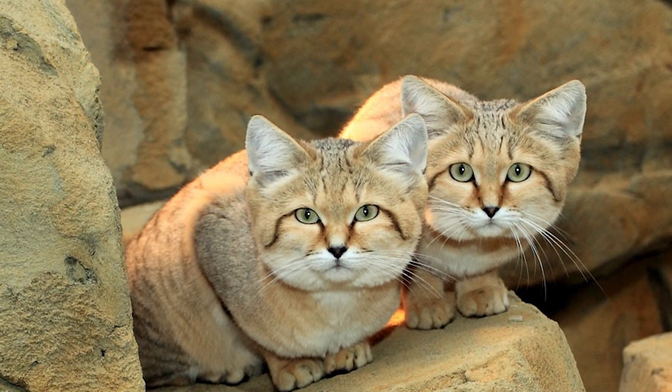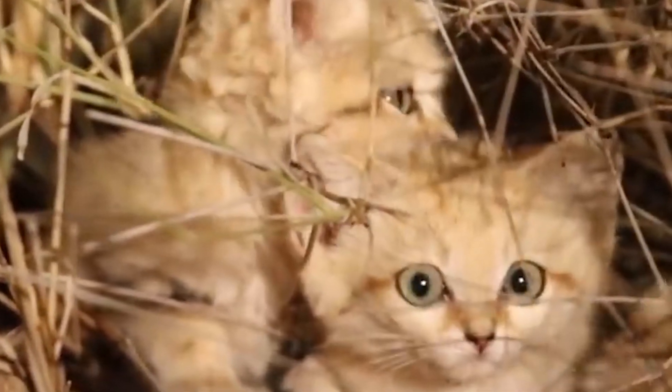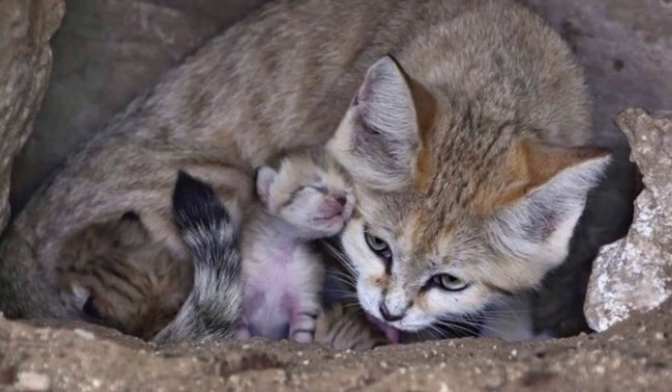Its average head-to-body length measures from 39–52 cm. Sand Cats are continuing to breed and thrive. Their conservation status was downgraded from near-threatened to least-concern in 2016.